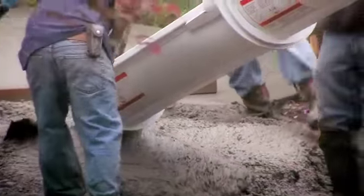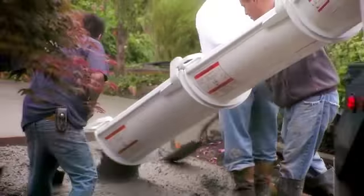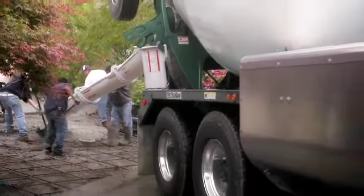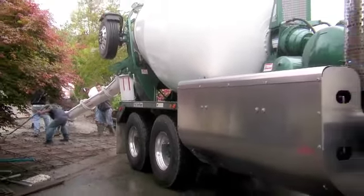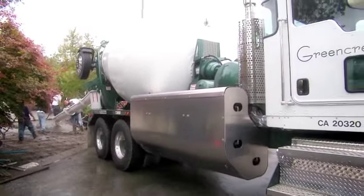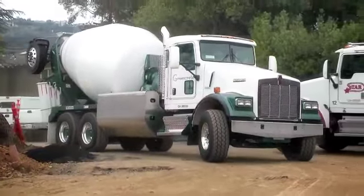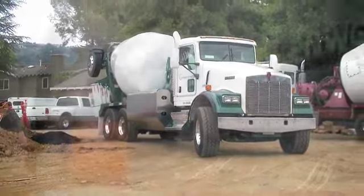At McNeilis, we have long championed the cause of concrete, the only truly environmentally-friendly paving material, and we're immediately attracted by the idea that we could merge a green delivery vehicle with an equally green payload. The McNeilis CNG-powered mixer is the ultimate green machine.